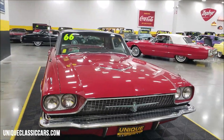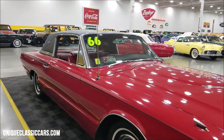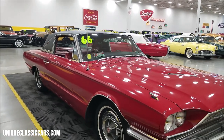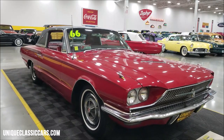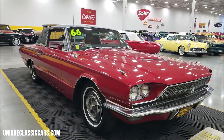This car also came with power steering and power brakes, and it is very original to how it came back in '66. The exterior appears to have had one repaint along the line. We're going to get into the interior in a little bit, start it up, let you hear it run, and check out the engine bay.